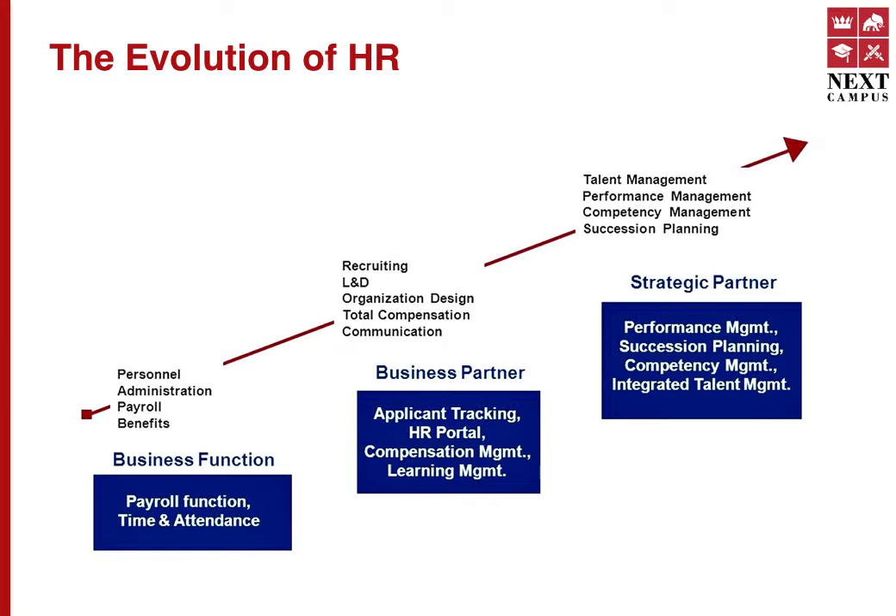In order to truly understand SHRM, it is essential for us to know HR's journey throughout the years. As shown in this picture, HR started off as a business function where it was more personnel management, concerned only with administrative functions like payroll, benefits, and time and attendance. As organizations grew and recruited more skillful workers, the concept of HR as a business partner emerged. It started taking care of recruitment, learning, training, development, organizational design, compensation, employee communications, and HR information systems. This is where HR is for most companies.